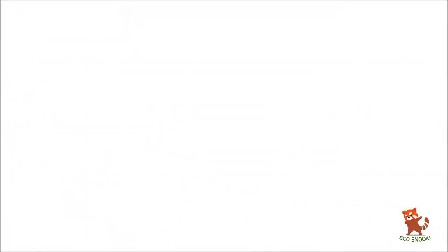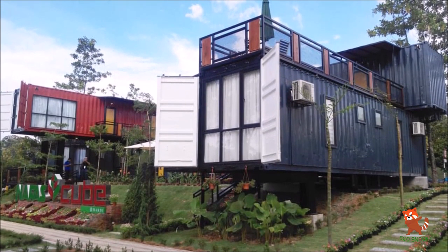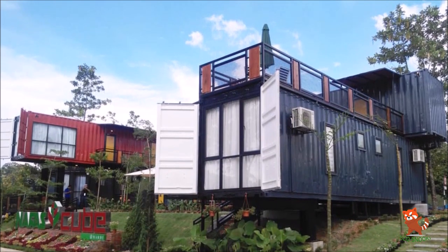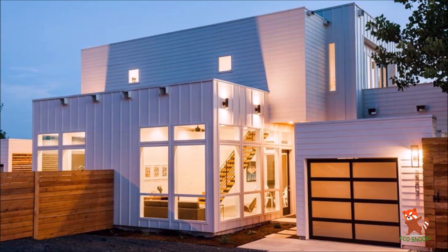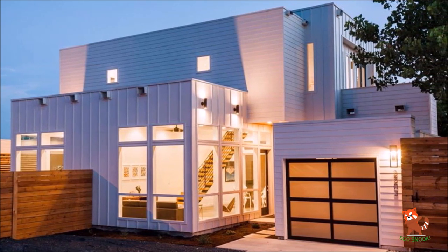Container homes have a lot of great qualities, but they certainly aren't for every person and every situation. Let's begin by talking about some of the specific qualities of shipping containers that you may find advantageous.